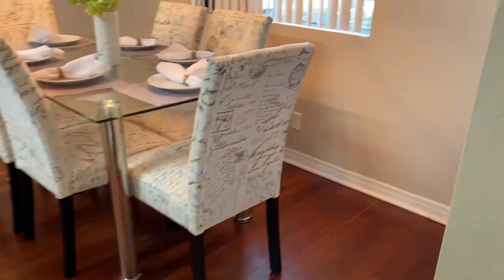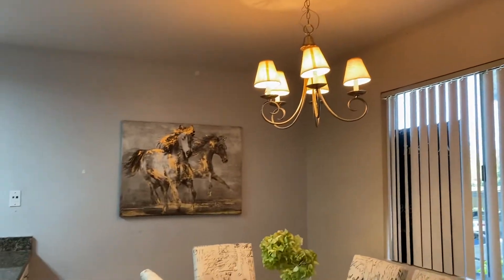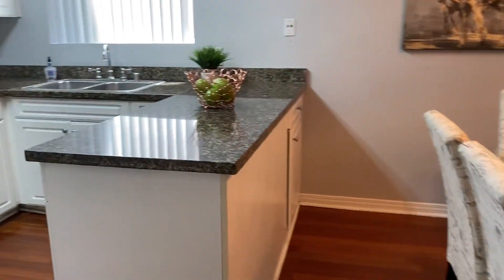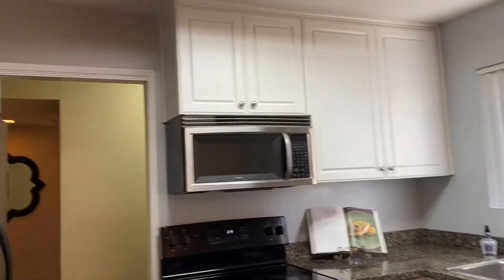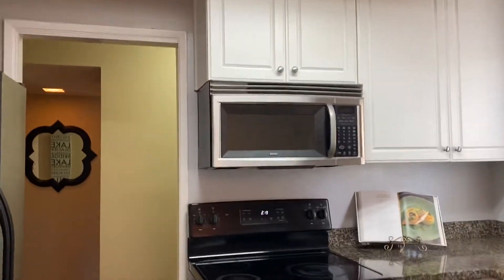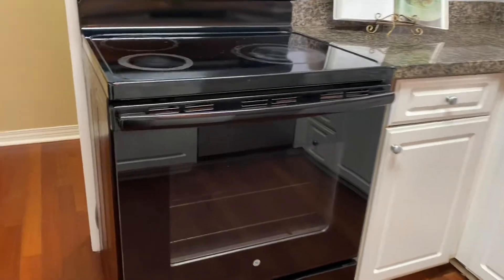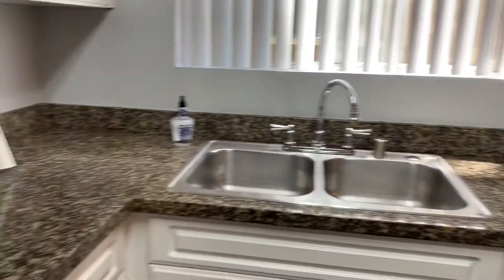Going to the kitchen area. Granite kitchen with lots of cabinets. Stainless steel appliances — microwave range, refrigerator, and stainless steel dishwasher. Wonderful granite kitchen.